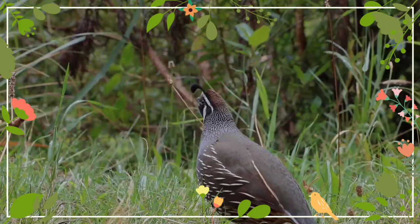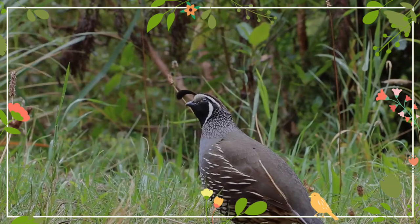These birds forage on the ground, often scratching at the soil. They can sometimes be seen feeding at the sides of roads. Their diet consists mainly of seeds and leaves, but they also eat some berries and insects.